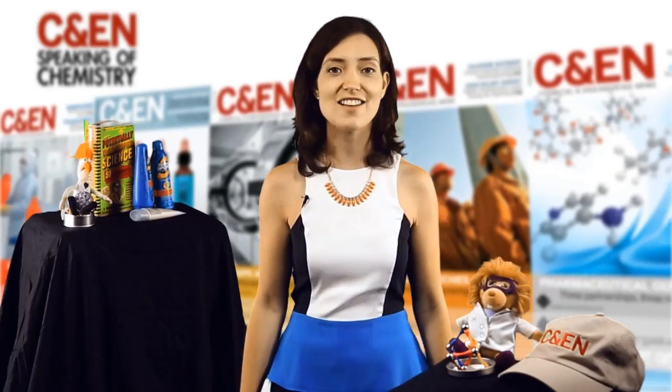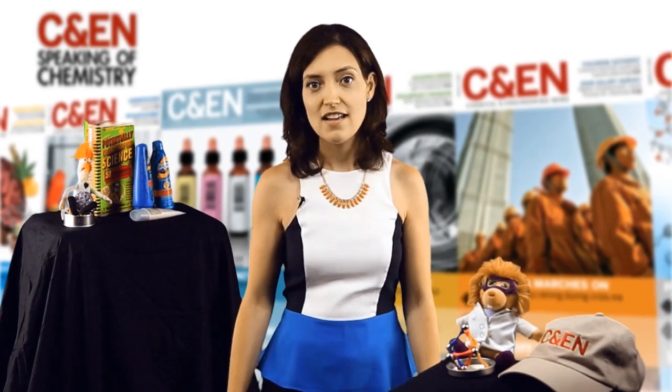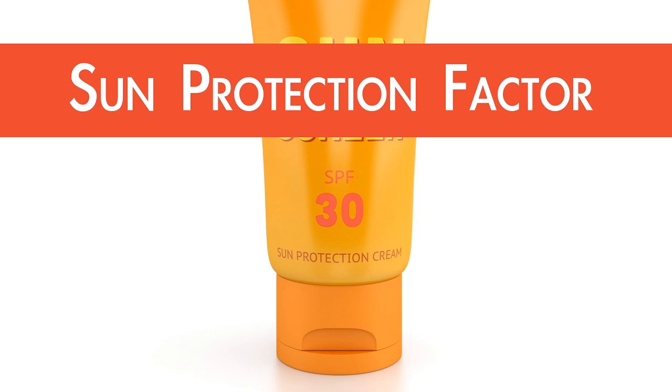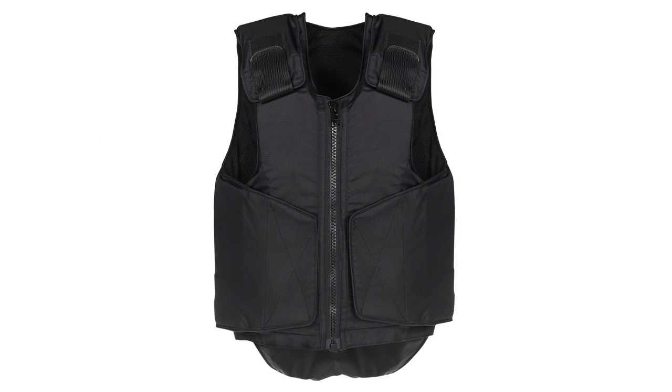So my SPF 70 spray here isn't extra awesome? I was always taught that more is more. Well, Sophia, it's complicated. Allow me to shed some light on sunscreen chemistry. SPF stands for sun protection factor. Think of a layer of sunscreen like a really thin bulletproof vest and the sun's rays as a barrage of bullets.